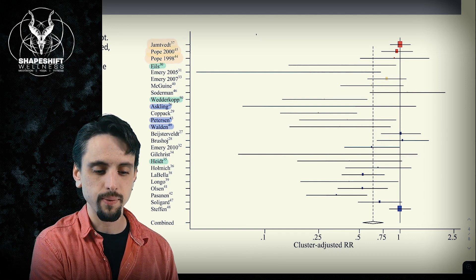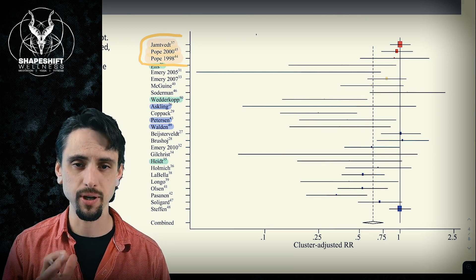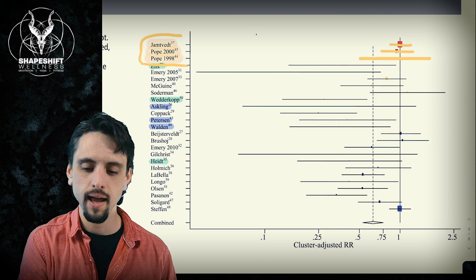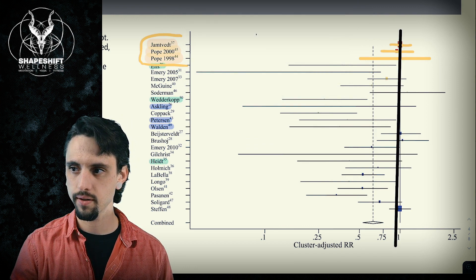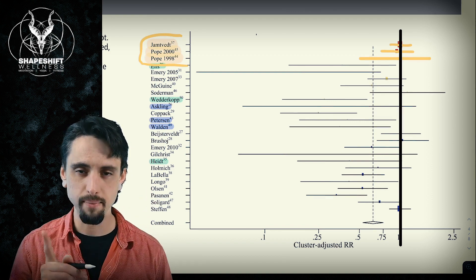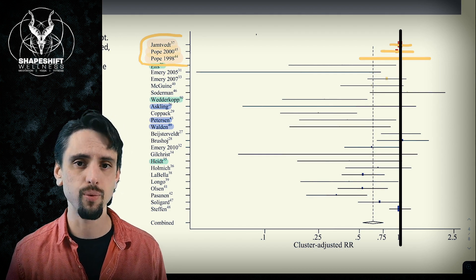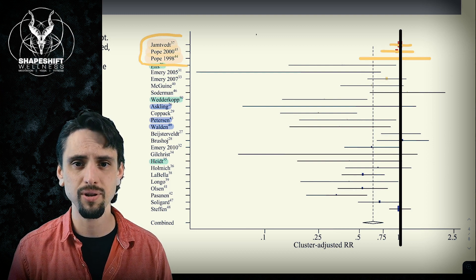Here's a fun graph. We've got three studies at the top that are looking at stretching — does it help prevent injury? I'm going to give you a quick crash course on reading forest plots. Essentially, you want to look at these lines and see their relationship to the null hypothesis line. If the lines cross over that black line, the study did not yield any definitive conclusions — we cannot rule out the idea that flexibility has no effect. This is not a course in research; I'm just giving you a quick overview.